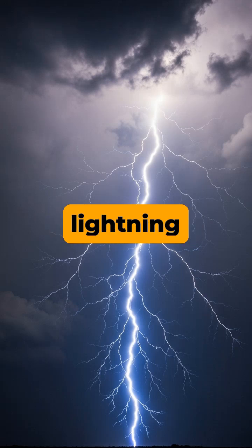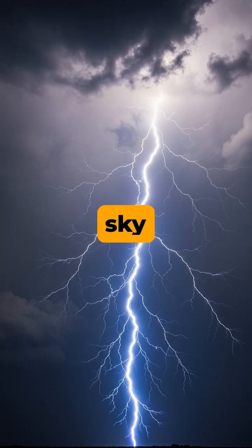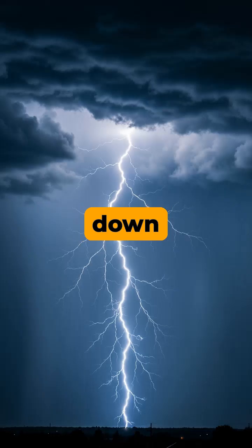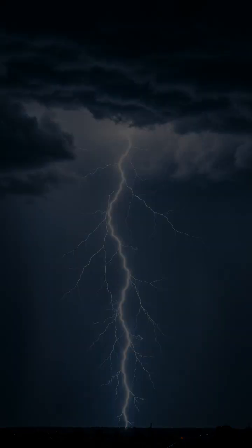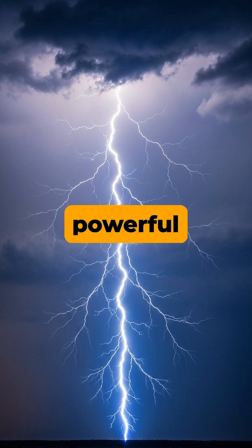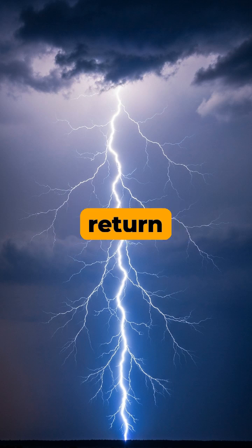Did you know that the spectacular lightning bolt you see streaking from the sky actually travels upwards? It's a common misconception that lightning strikes down from the clouds. In reality, what we perceive as the main flash is a powerful upward stroke called a return stroke.